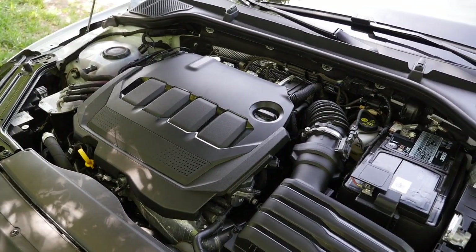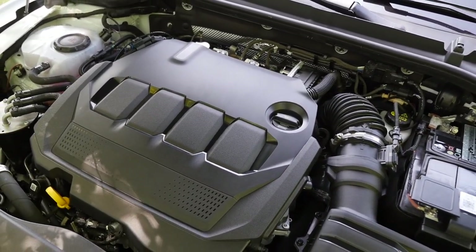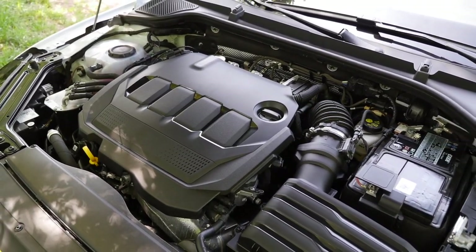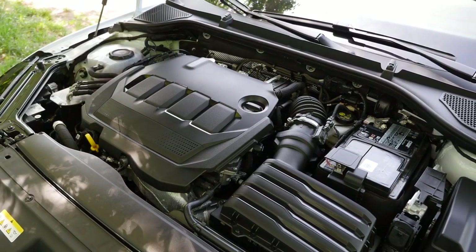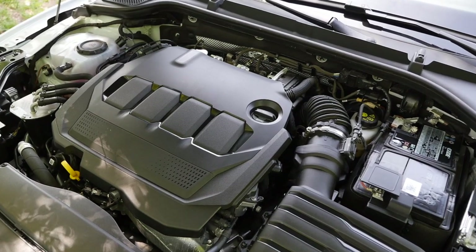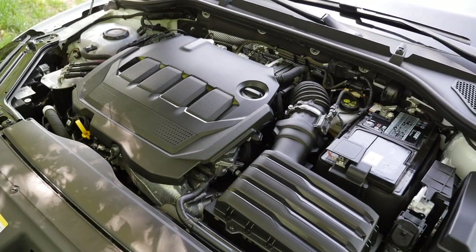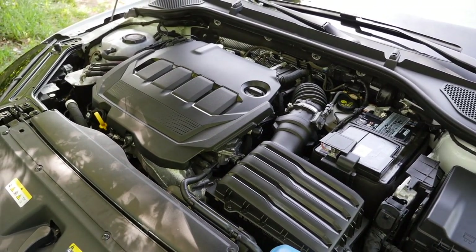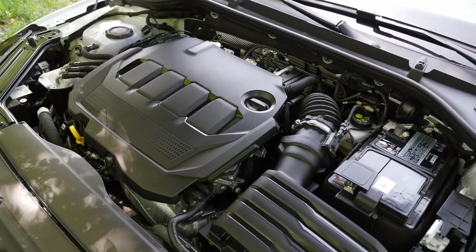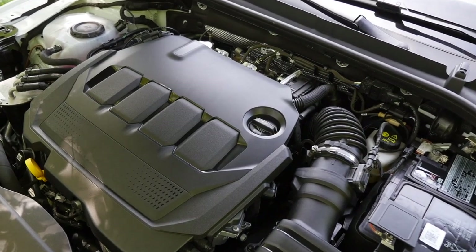The 150 and 200 horsepower diesel versions are also available with all-wheel drive. If you pick the 150-horsepower diesel with all-wheel drive, you then get the multi-link rear suspension. There will also be the plug-in hybrid iV with a 1.4-liter turbo-petrol engine and electric motor producing 204 or 245 horsepower in the RS iV. And last but not least, there will be a CNG engine with the 1.5-liter. So that's a lot of choices overall.